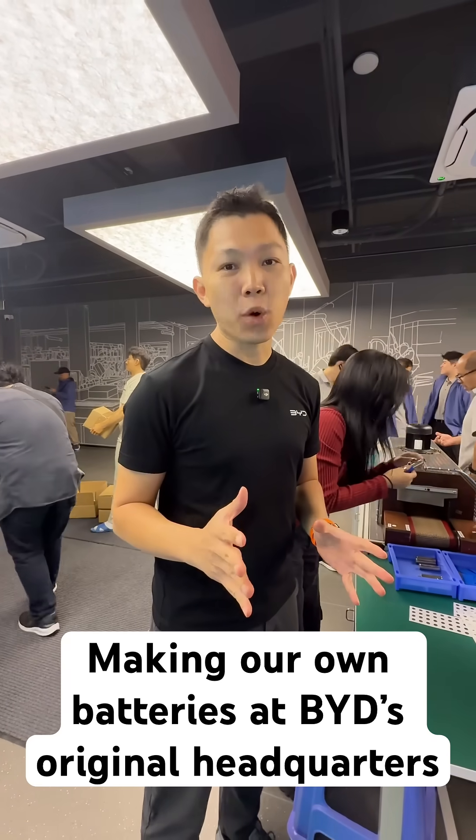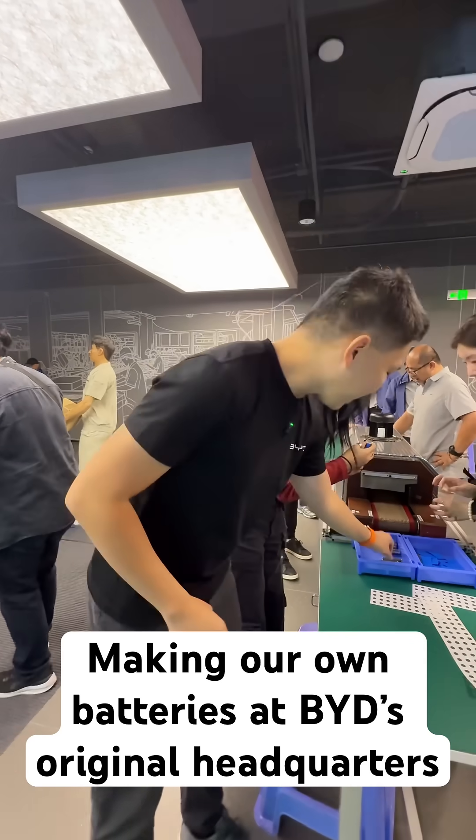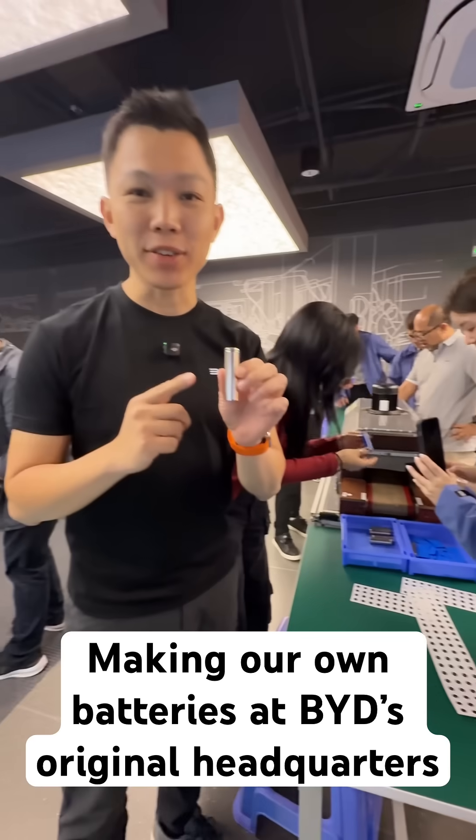We're here at BYD's original headquarters from 30 years ago and I'm going to showcase how we're going to make batteries.